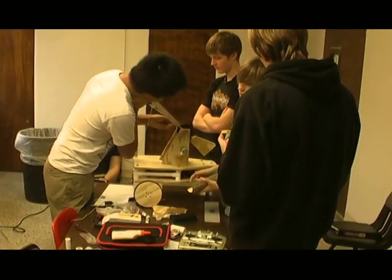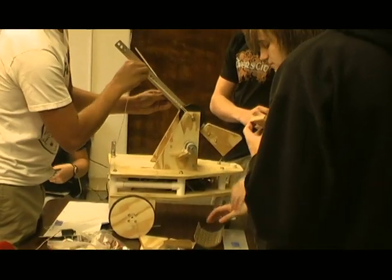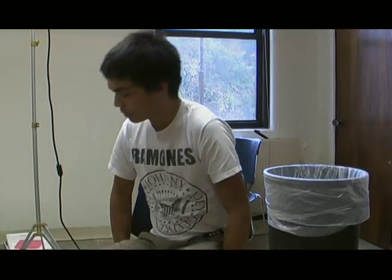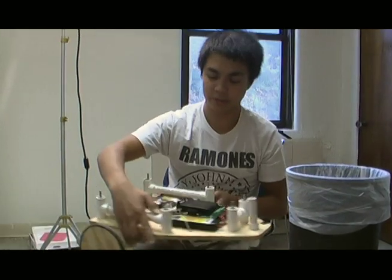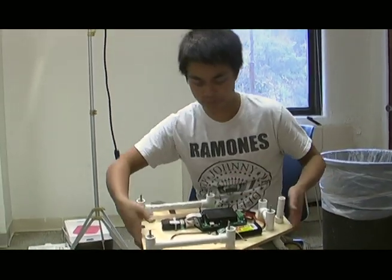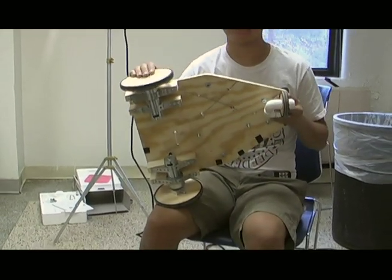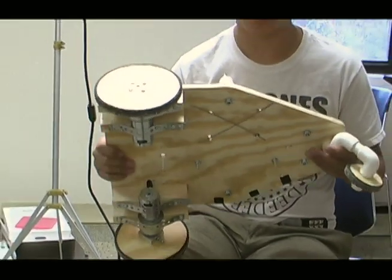I'm the main designer of everything on the robot. I pretty much designed the base — how everything's going to work on it — and also the whole arm design and the rear caster. The basic chassis of the robot was a double-decker design. Underneath is where most of the electronic components are, then the large motors that give it a zero-radius turn capability, and back here is the rear caster that's designed to prop the robot.